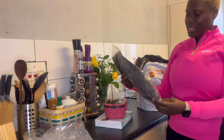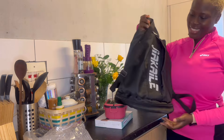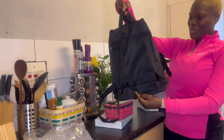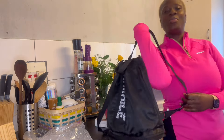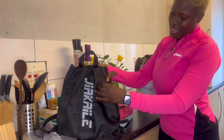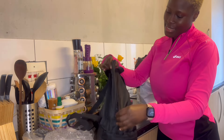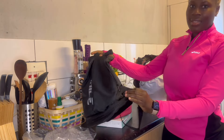I got a gym bag — a mini gym bag. I love it guys, look at it! Oh, my gym session is about to be lit! You should go and get this on Temu. I like it, and it has a good space.